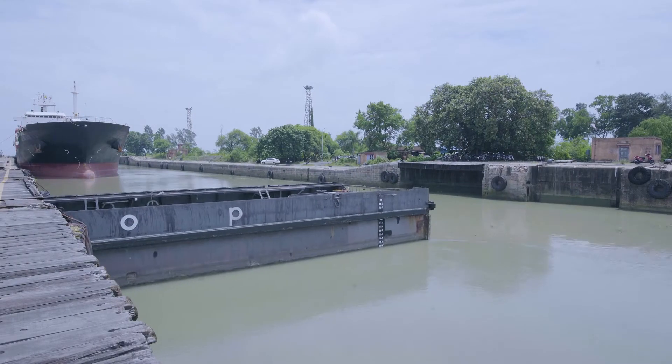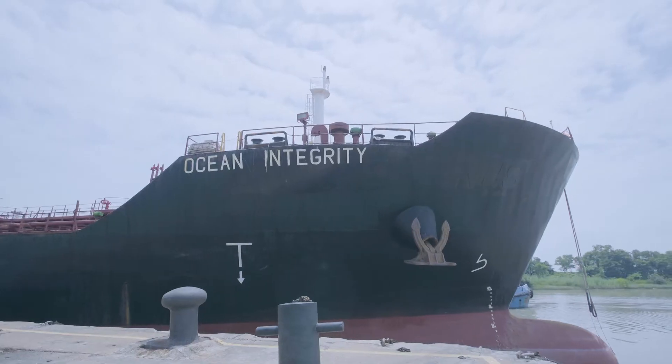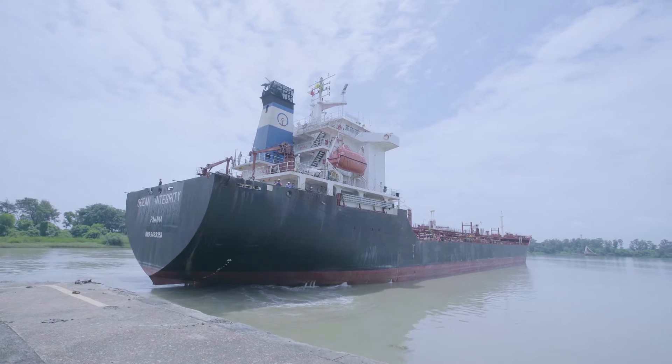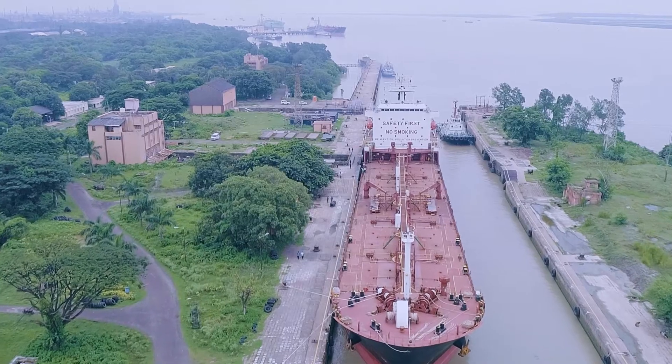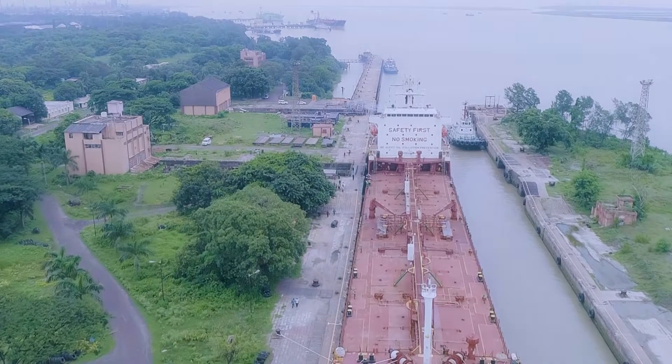When the water level on both sides is the same, the inner lock gate is opened and tugs take the vessel to one of the berths inside the impounded dock basin. Similarly, the lock gates are opened and closed in a reverse order on the vessel's way out of the dock.